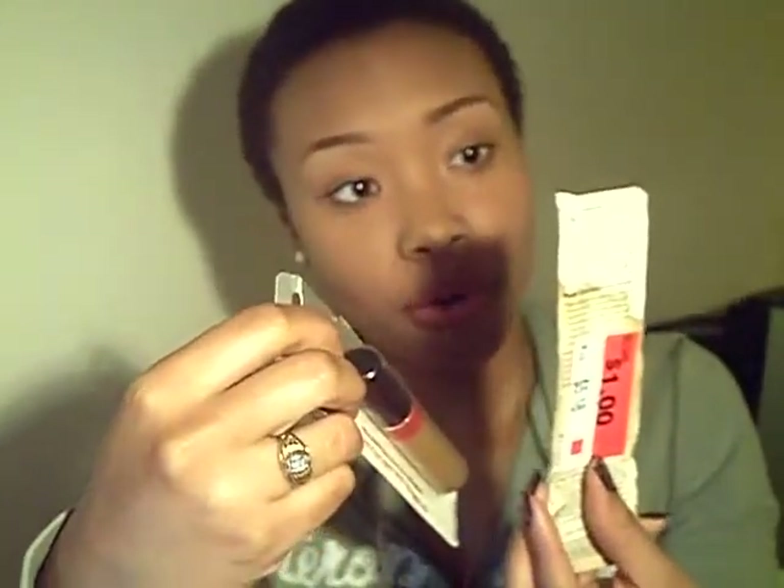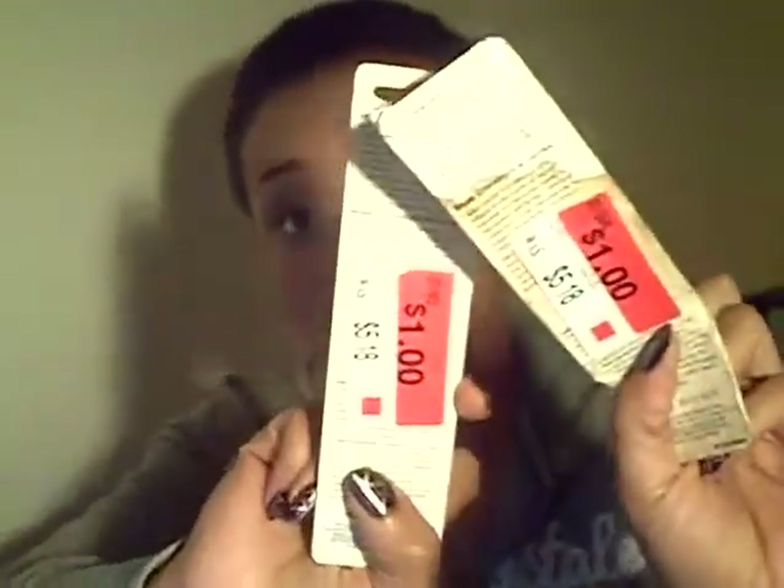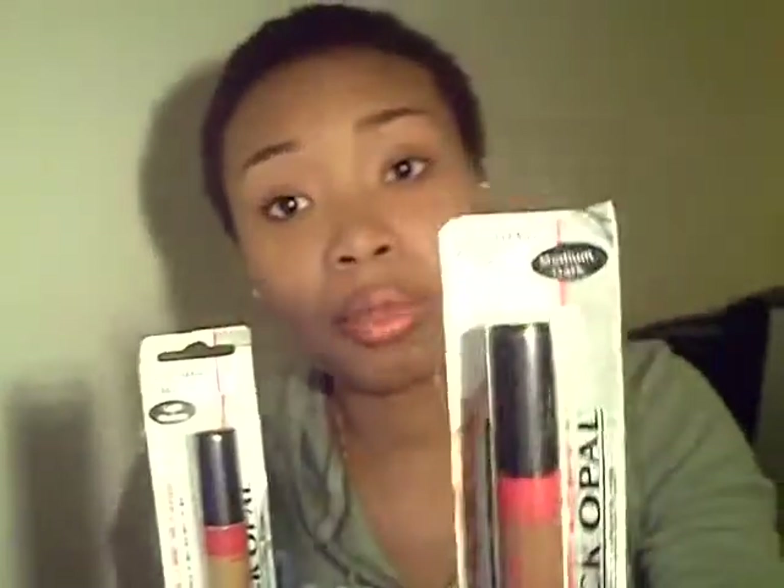These two things I found were the Black Opal Full Coverage Lip Base. I was very familiar with eye primers and face primers but had never really used a lip primer before. I saw both of these and they were only a dollar apiece. This one is in Medium Dark and this one is in Light Medium — Black Opal only makes these two. So I was really excited to get both of them for a dollar each. The suggested retail was $5.18 and I bought them for four dollars total.